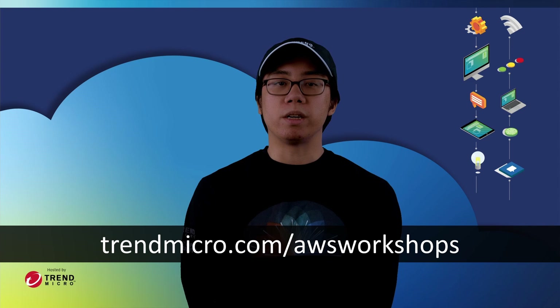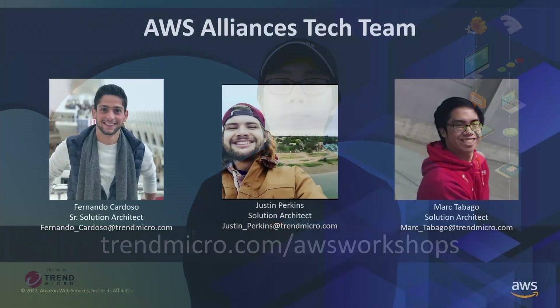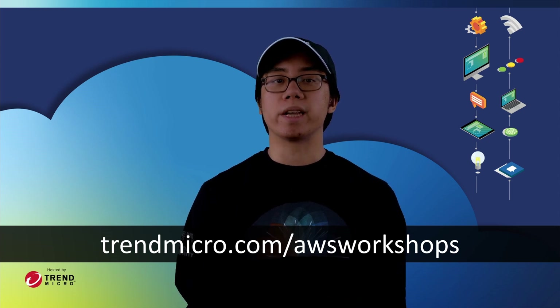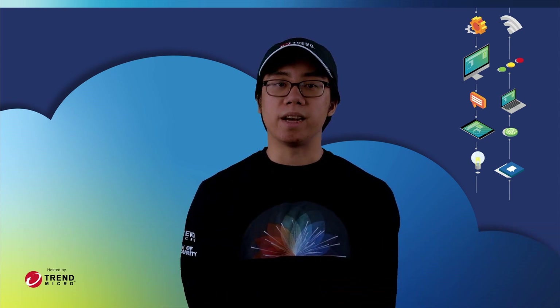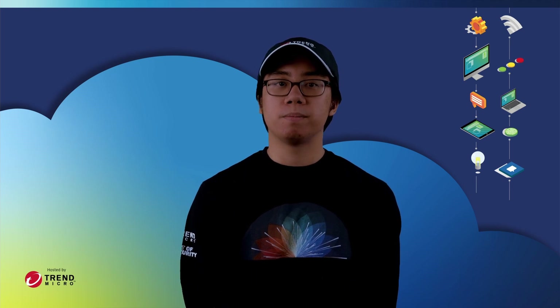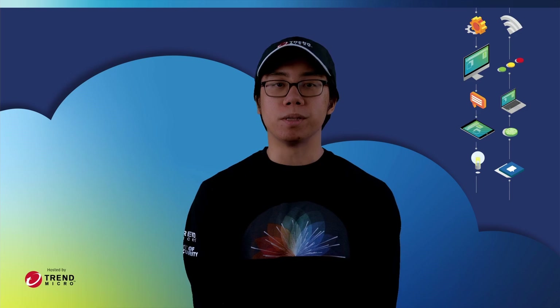As you work through the material, feel free to reach out to either the AWS Alliance team or other contacts you might have at Trend, whether that's someone listed in the workshop material itself or someone who's part of your Trend account team. On behalf of the entire AWS Alliance team here at Trend Micro, we sincerely hope you enjoy exploring and working through these Modernization Workshops. Thank you once again for stopping by, and we look forward to hearing from you soon.